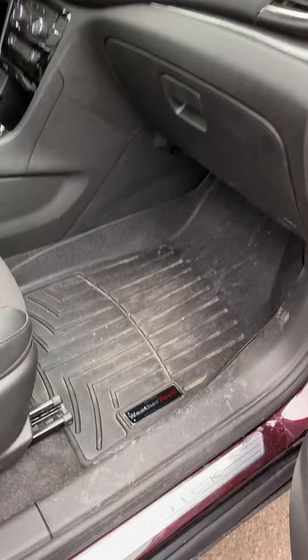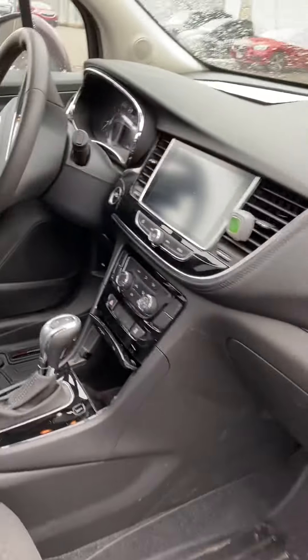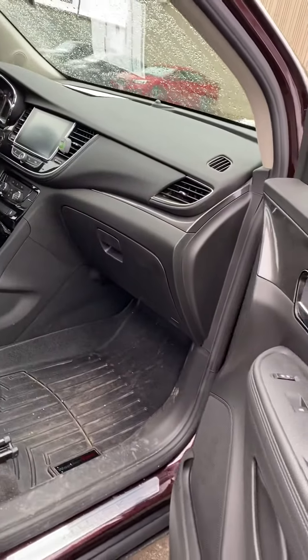As you can see, nice WeatherTech floor liners in the front here. Big backup camera, and blind spot monitoring on both mirrors as well.